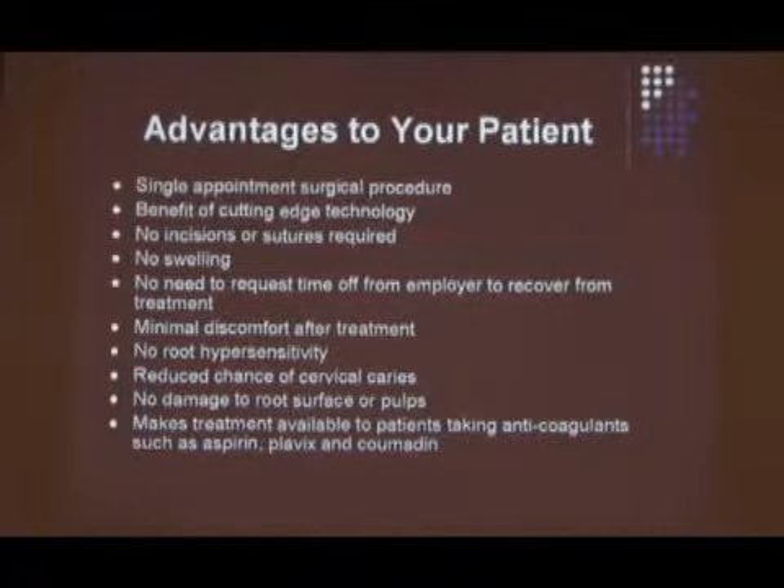So what are the advantages to your patient? Single appointment surgery. There is no initial preparation with this technique — no scaling and root planing by the hygienist when this technique is used. It's all done at the time the procedure is done. One procedure. Not multiple appointments.